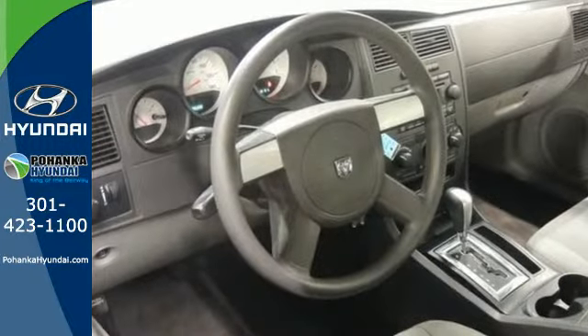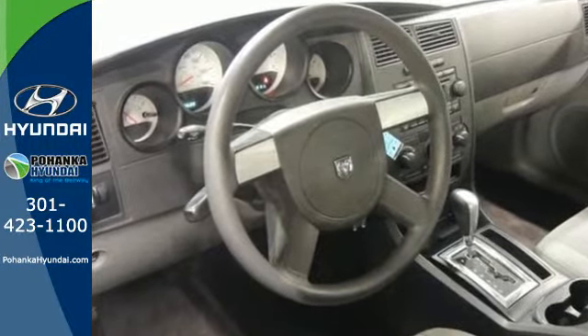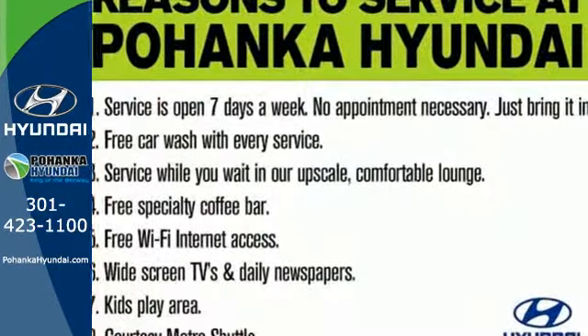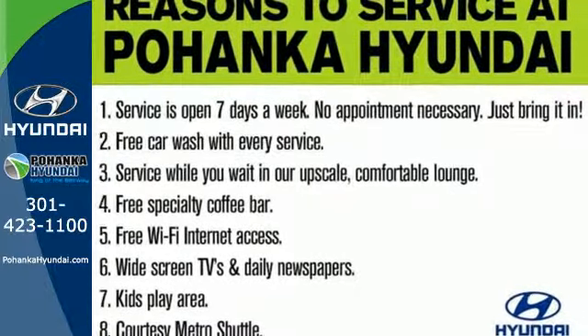When you first see the Charger, you may think it's out of reach, but it's surprisingly affordable for such a sensational car. Its competitors can't touch it, but you can when you test drive it today.